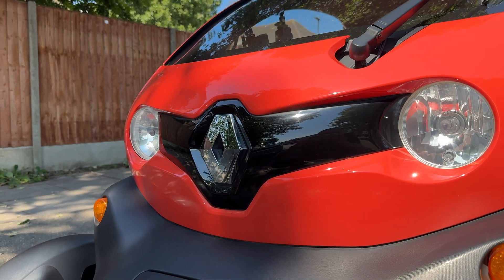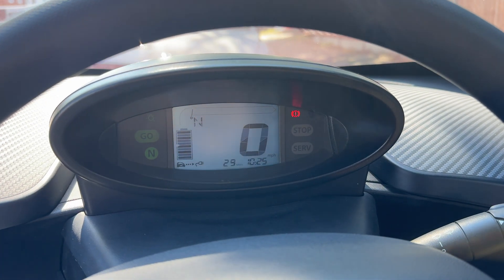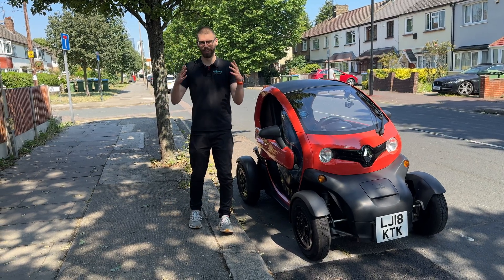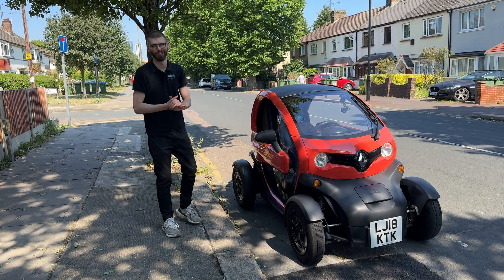Today is a little bit of a challenge because the Twizy has a realistic range on a charge of about 40 miles. It is showing 29 miles at the moment, and the challenge is that we need to deliver it to Cambridge. Normally any sane person would hire a trailer, get it onto a trailer, and move it on like that.